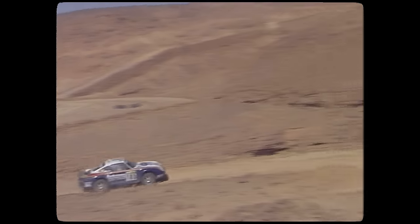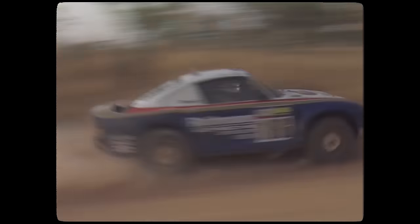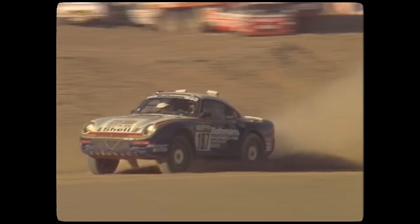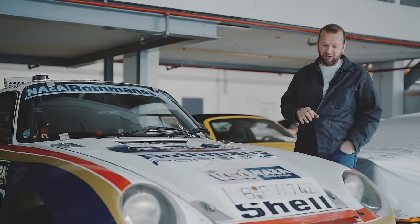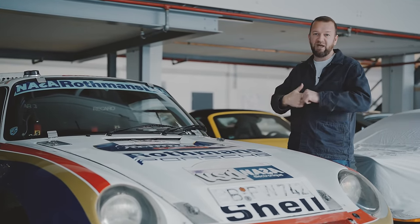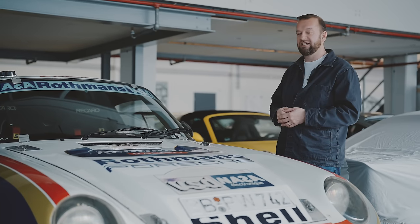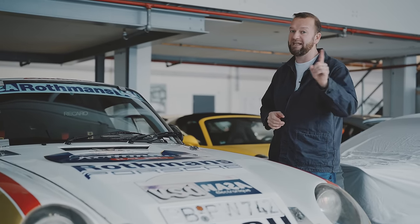It went out at the Dakar in 1985 with a naturally aspirated 3.2-litre boxer — a fairly normal engine — and it bombed, didn't come anywhere. Then it went out in '86 with a 2.8-litre turbo and came first and second. It was a bit of a game changer. This one's got all the period bits on it, it just looks fabulous. It was four-wheel drive with sophisticated PSK torque-biasing and traction control — things other cars didn't have — that's what made it so successful.